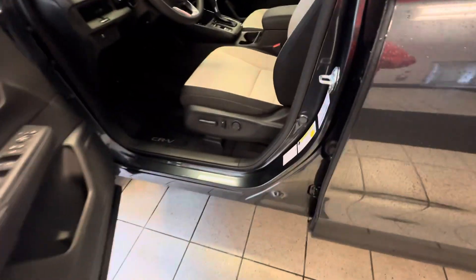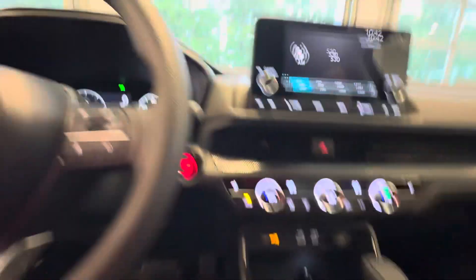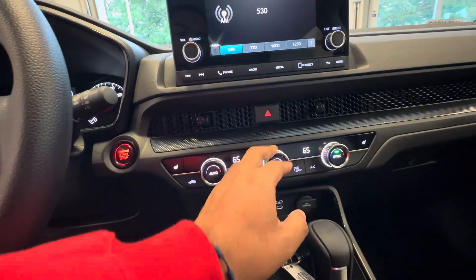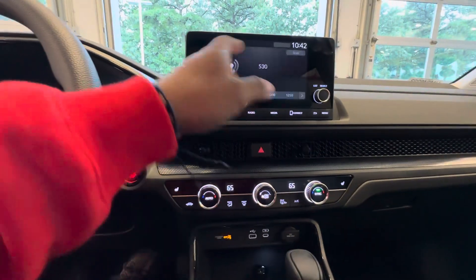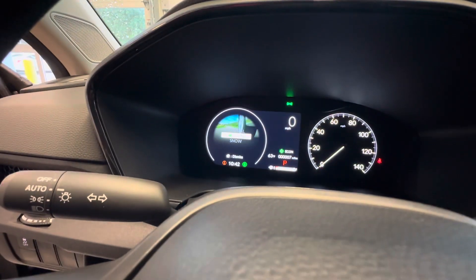And the blind spot indicators right there. Gonna hop right in — the seats are powered and they are also heated. You've got three different modes and dual climate controls for each side. Backup camera is equipped, Bluetooth, CarPlay, and Android Auto.